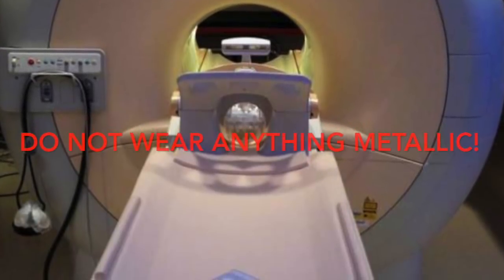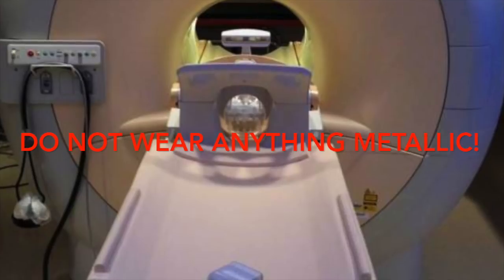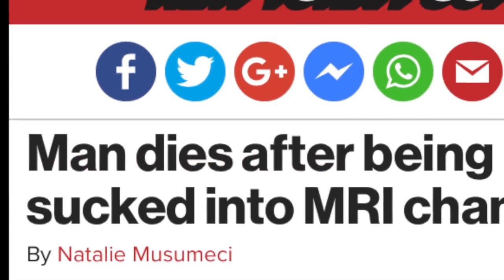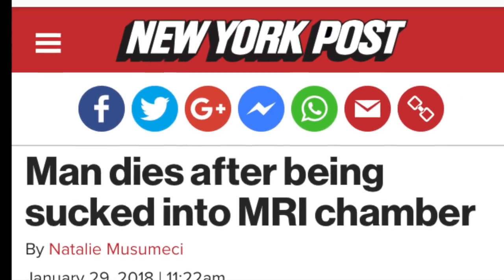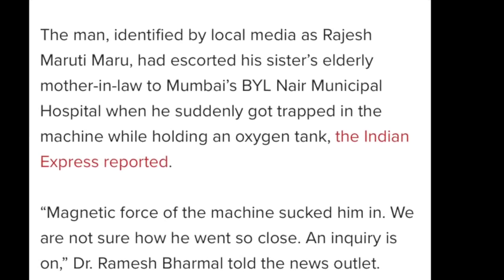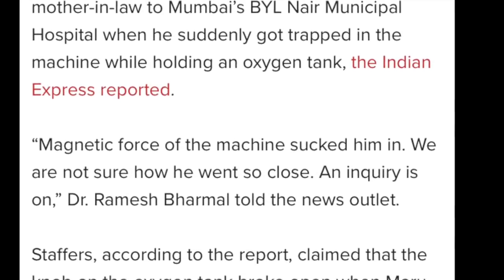One huge advantage of MRI is the fact that it doesn't emit radiation, so in that sense it's safer than CT or PET. But MRIs can still be dangerous — you can't take that for granted — because they have really strong magnetic fields, and something metallic on your body could lead to really dangerous situations, like what happened in India not too long ago, where an Indian man died when he was sucked into an MRI machine after entering the room with an oxygen cylinder.